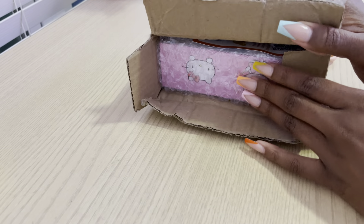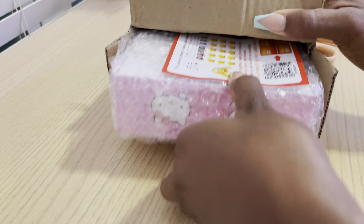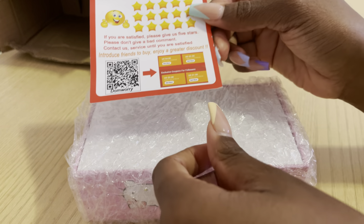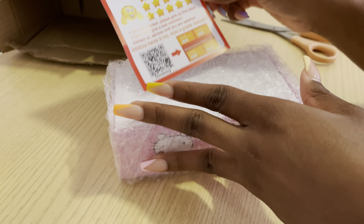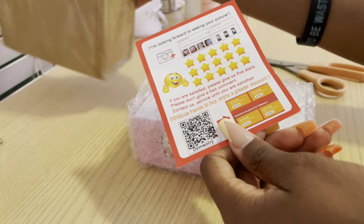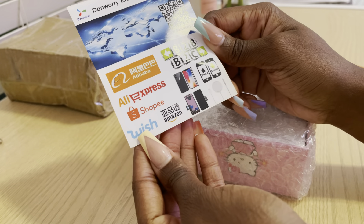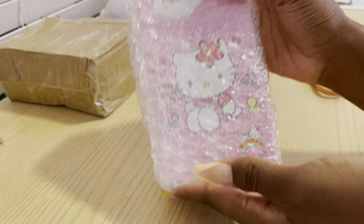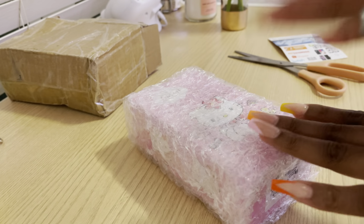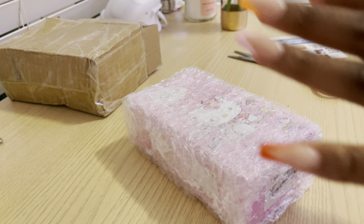All right, let me not talk too much — let's get right into the unboxing! We're going to open up the box. I'm probably going to struggle a little bit here, I need a box cutter. She's open, you guys — I'm so excited!